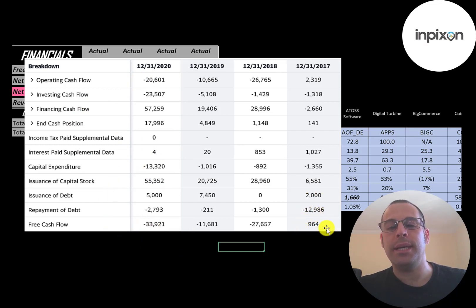Since they're losing money most years, they need cash from somewhere to run their business. They're mainly doing it through capital stock — they issued $6.6 million in 2017, then $29 million, $21 million, and $55 million. Every time a company issues capital stock, it increases shares outstanding, making your shares less valuable. In the past four years, they issued $14 million of debt and paid down $17 million, so they are decreasing their debt load.